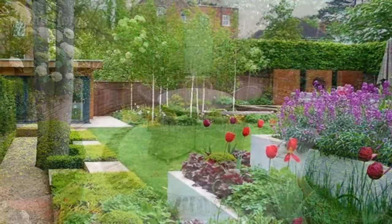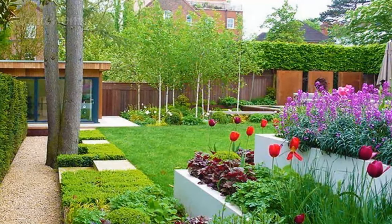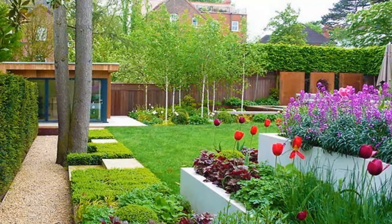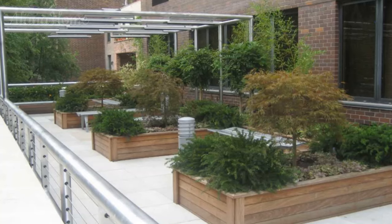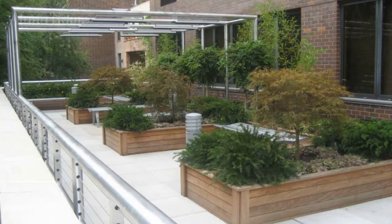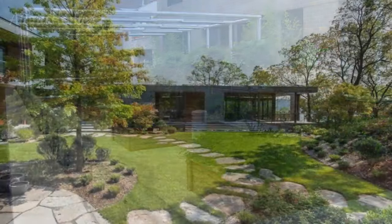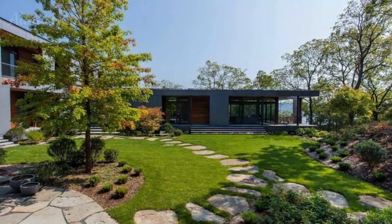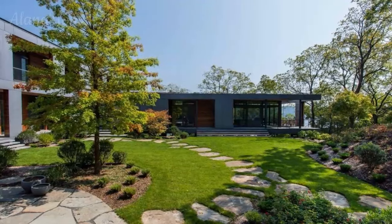In recent years, the concept of biophilic design has gained significant traction, recognizing the innate human need to connect with nature and the profound impact it can have on our well-being. Courtyard gardens embody this philosophy, offering a unique opportunity to integrate natural elements into the very heart of our living spaces. By incorporating lush greenery, water features, and natural materials like stone, wood, and earth tones, homeowners can create a truly immersive and rejuvenating environment.